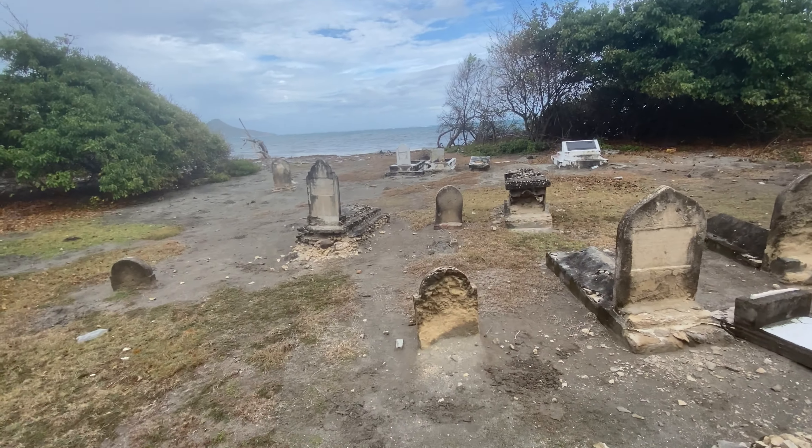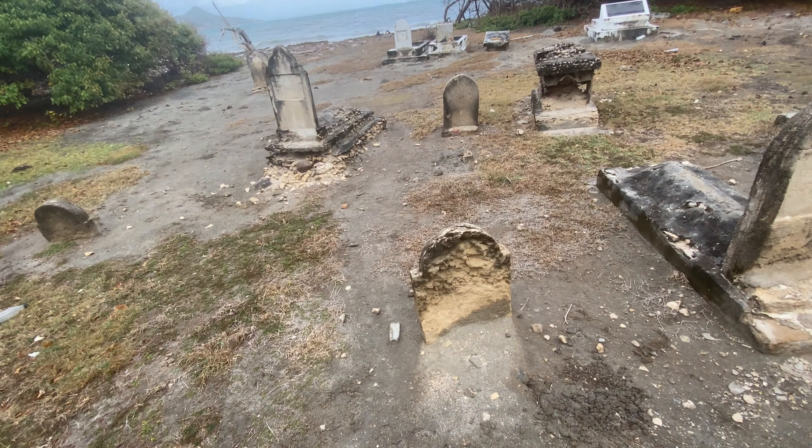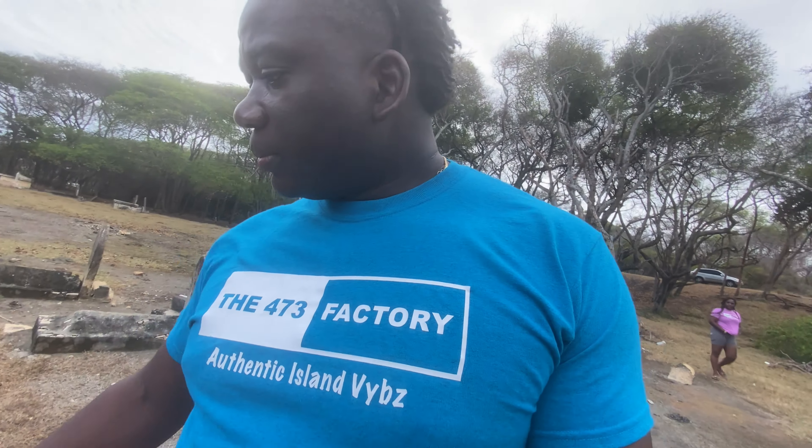It's sad to see that you have loved ones buried here and the sea is going away with their graves. A lot of the headstones you can see have deteriorated, and I guess that is because of the constant seawater. So maybe there are graves out in the sea there now.